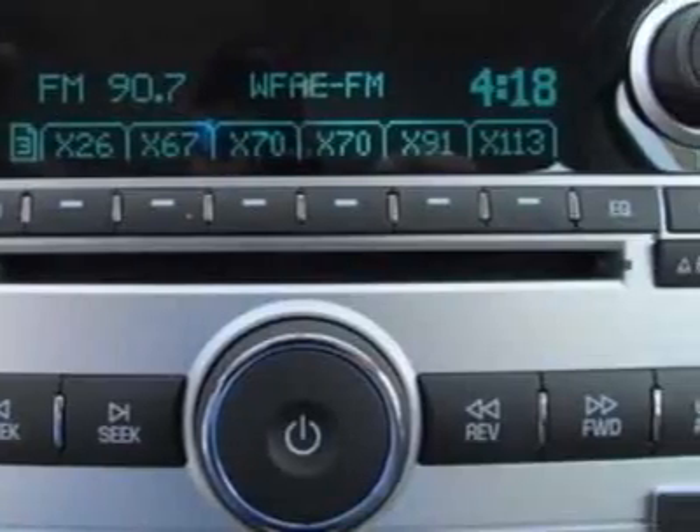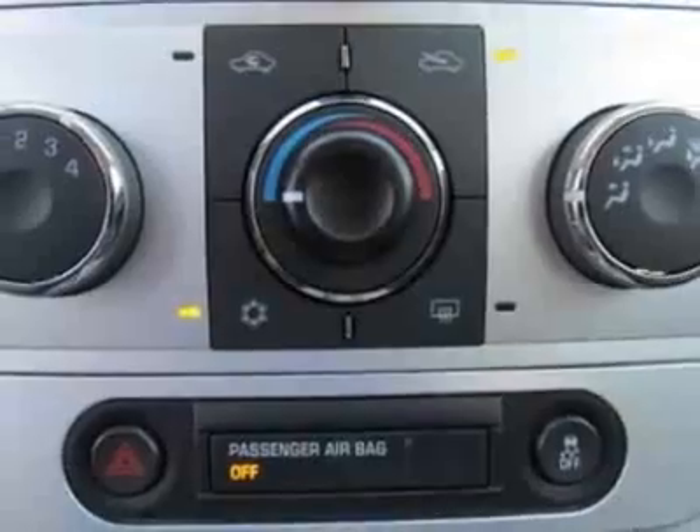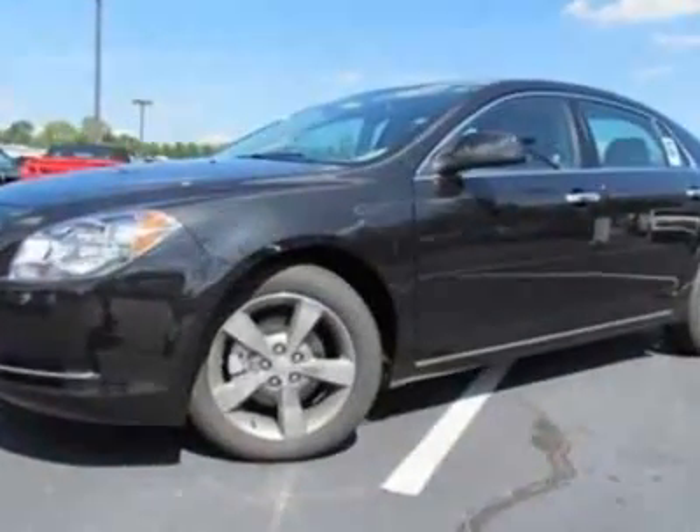Power Convenience Package, Bluetooth for Phone, Personal Cell Phone Connectivity to Vehicle Audio System and ME Human Machine Interface, and the LPO Cargo Nets, Side, Right Hand and Left Hand.